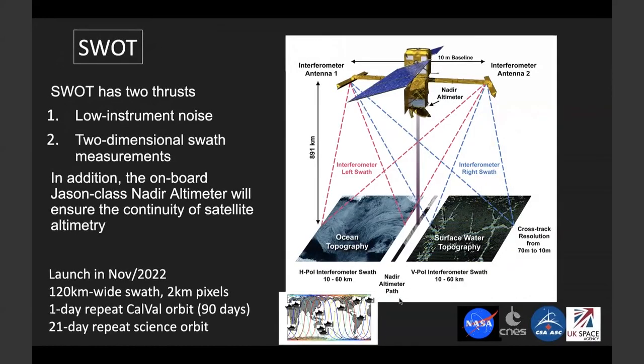So how will SWOT achieve these goals? SWOT uses a Ka-band radar interferometer, which is very different from a nadir altimeter. It will directly break the two limitations of nadir altimeters. The expected instrument noise is 50-fold lower than the nadir altimeter. It also produces wide-swath two-dimensional measurements. These two advancements will reveal fine-scale ocean features absent so far from satellite altimetry. There will also be an adjacent-class nadir altimeter onboard the SWOT satellite to provide long-wavelength validation and ensure continuity of the satellite altimeter record. The launch date will be November 2022 this year.